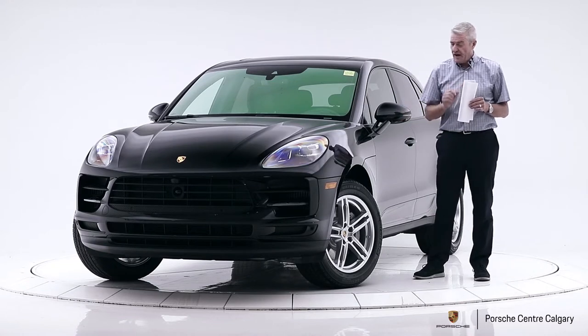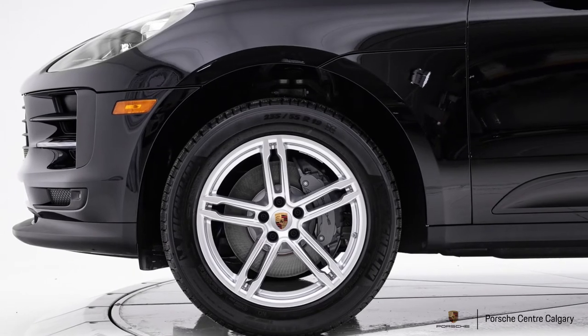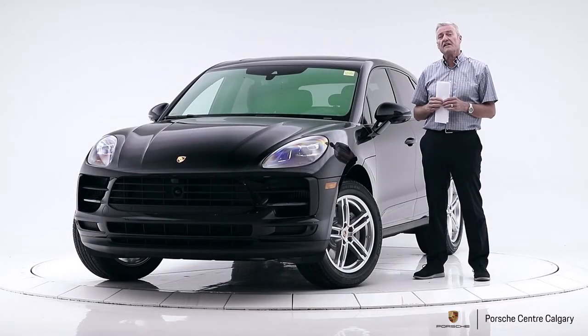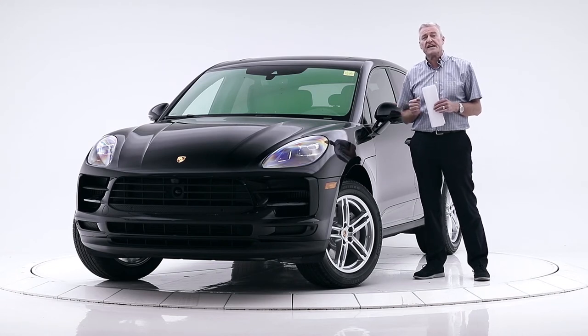This one also has the 19 inch turbo style wheel — they now call it the Macan sport wheel. So very nicely packaged car, lots of fun to drive. Come on down to Porsche Centre Calgary and take it for a spin.